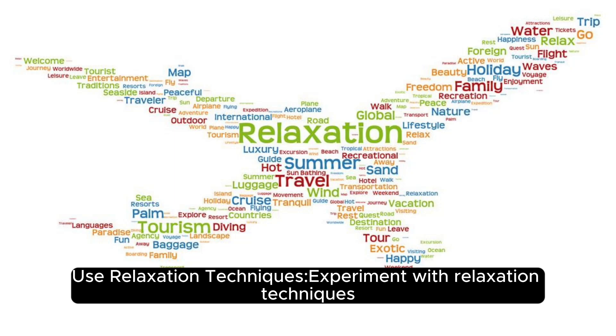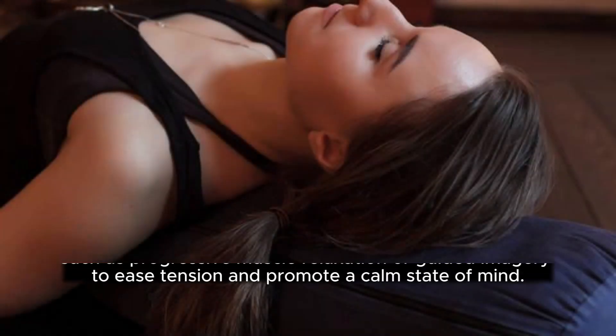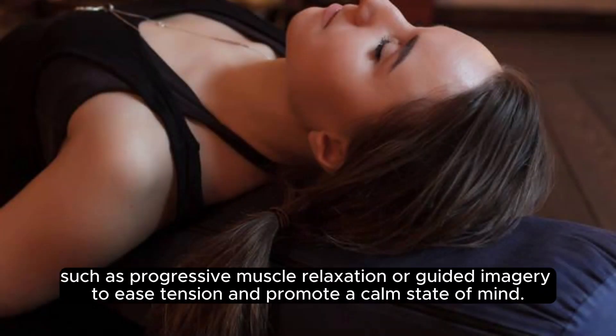Use relaxation techniques: experiment with relaxation techniques such as progressive muscle relaxation or guided imagery to ease tension and promote a calm state of mind.